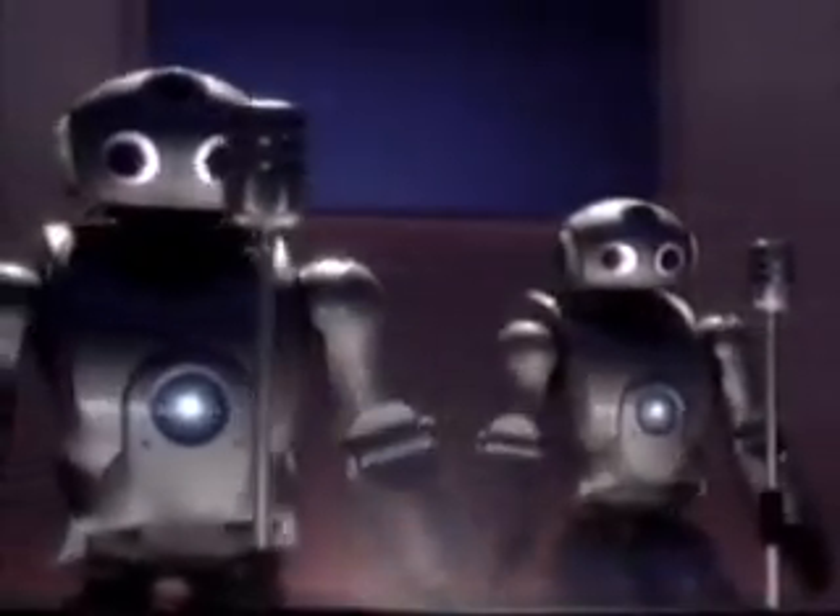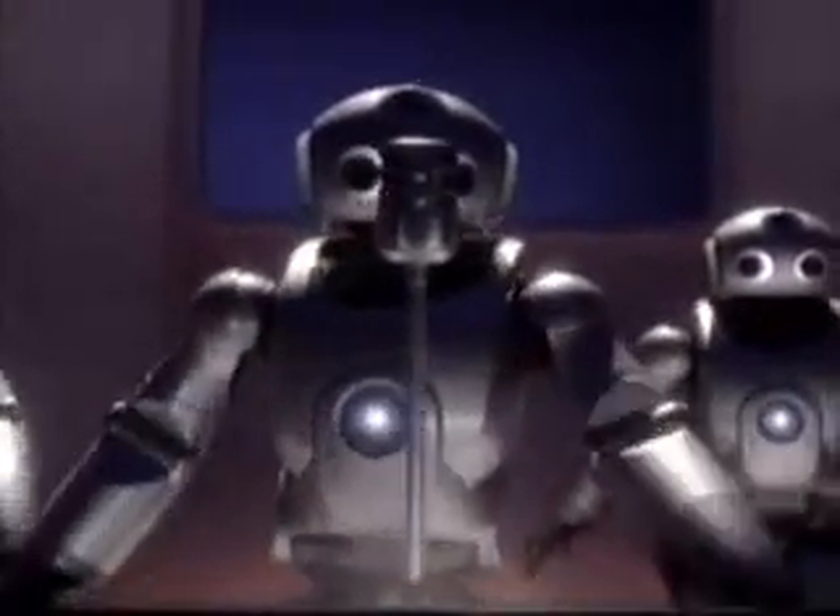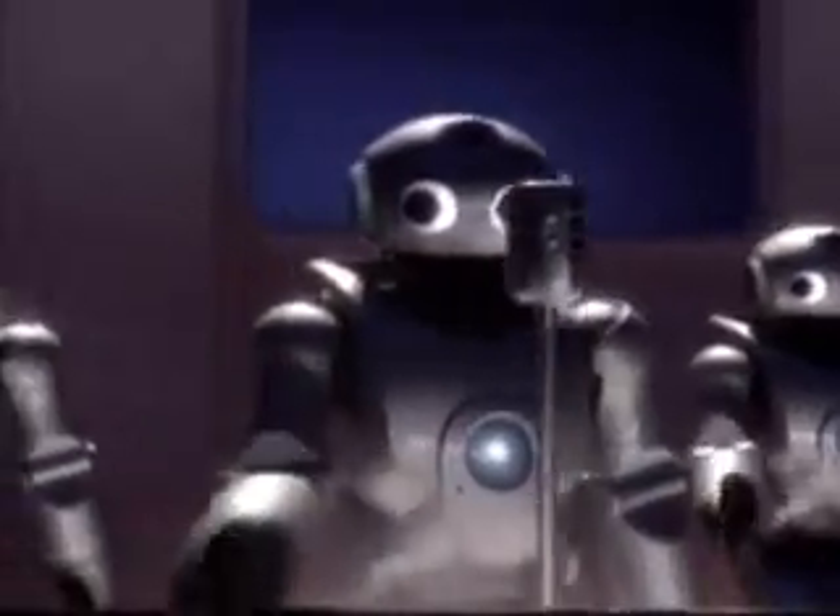As this research bears fruit, who knows what new roles we will find for robots to play.